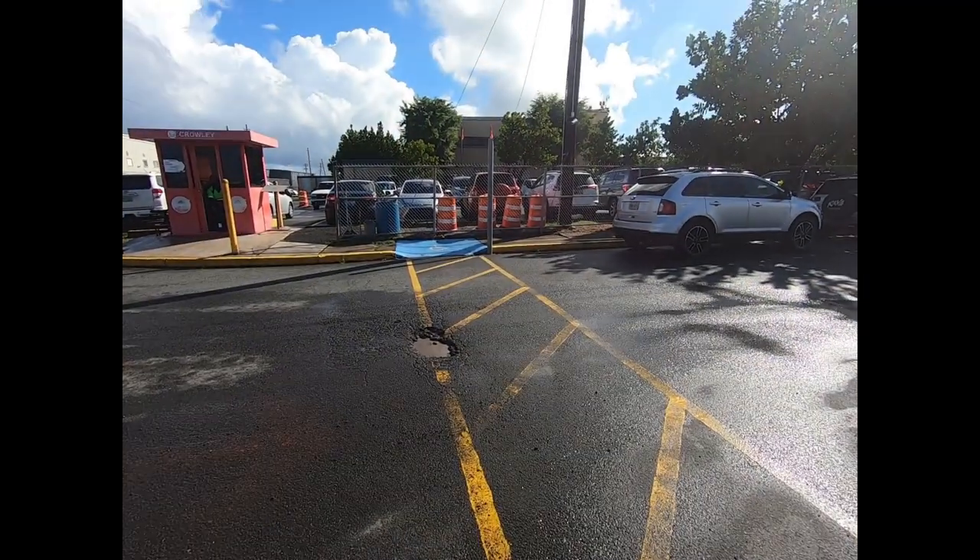I got an email notification when the car arrived, and we went up to San Juan. Lisa dropped me off at the terminal while she went to return the rental car — I was going to pick her up at the airport after successfully extracting the car from the lot. I went into the lot and was immediately told I could no longer take any videos because it was a secure area, so there are no real videos from inside.